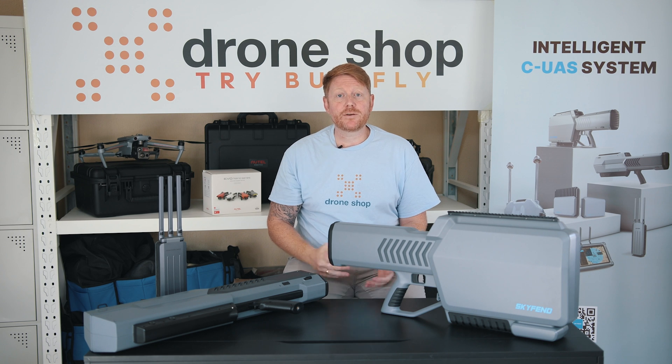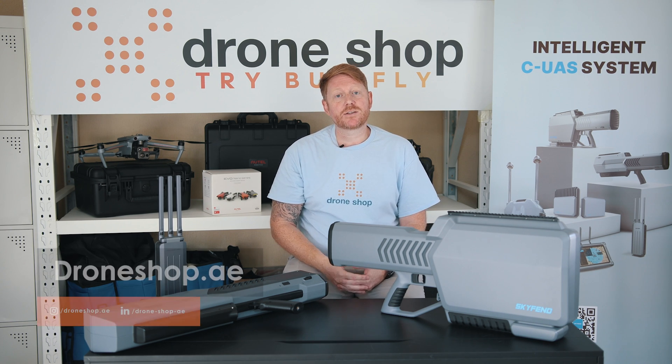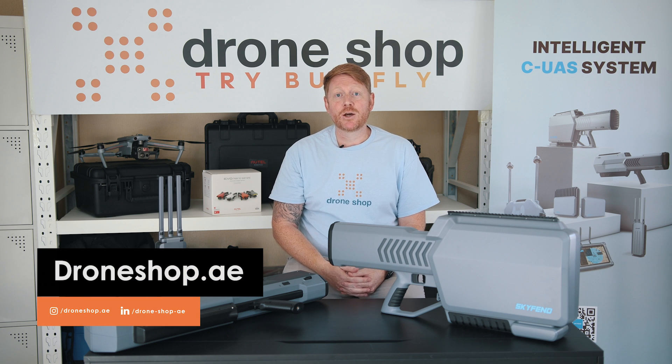For more information on any of the Skyfen range or even to request a demonstration, please contact us at droneshop.ae or on any of our socials below. We'll look forward to seeing you soon.